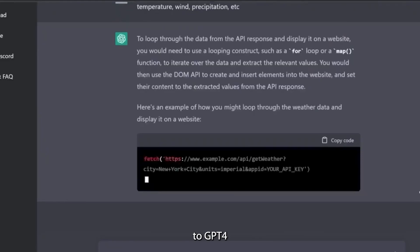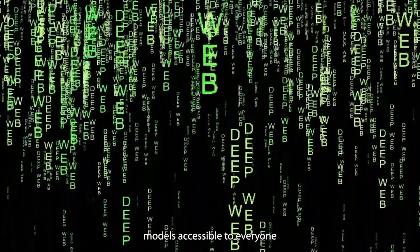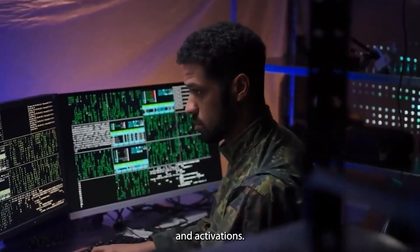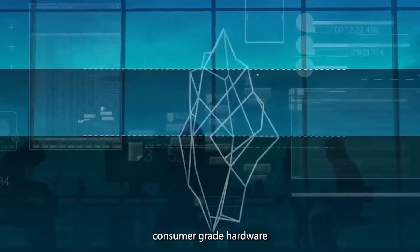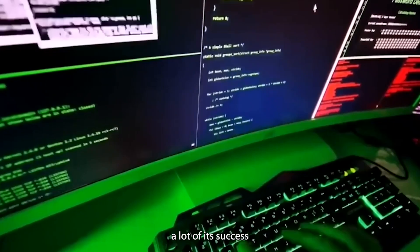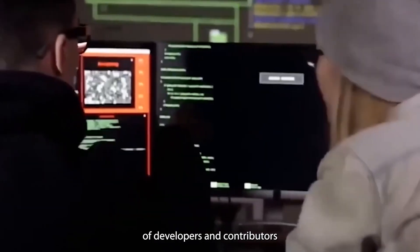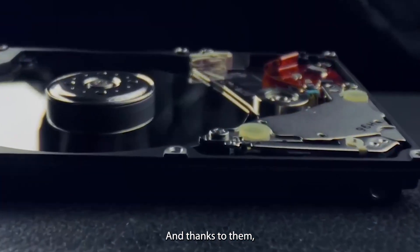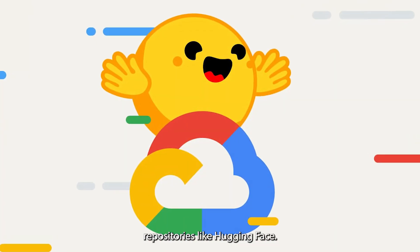Now let's bring it all back to GPT4ALL. This awesome platform leverages quantization to make large language models accessible to everyone. By reducing the precision of the model's weights and activations, GPT4ALL can run these powerful models efficiently on regular consumer-grade hardware. GPT4ALL owes a lot of its success to its amazing community — this open-source project has a vibrant group of developers and contributors who are constantly adding new models and optimizing existing ones, and GPT4ALL supports models from popular repositories like Hugging Face.